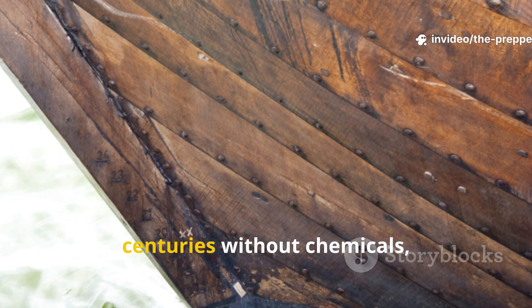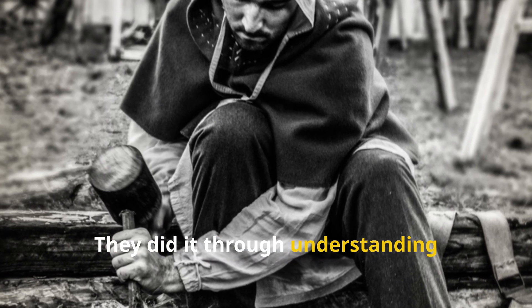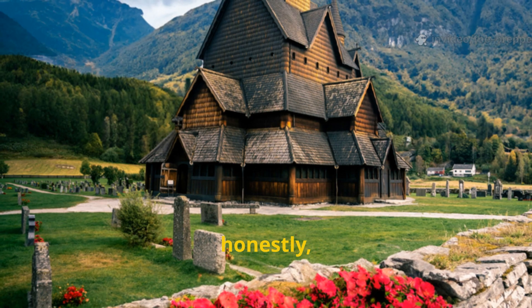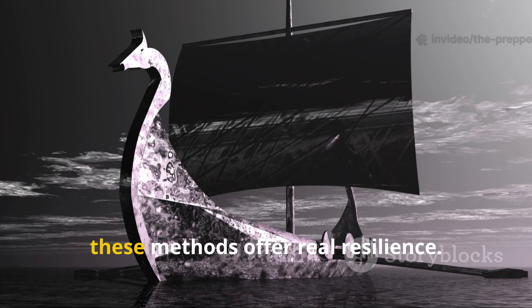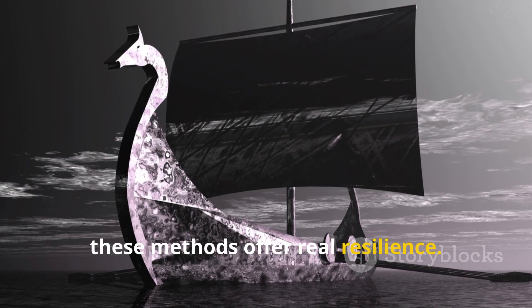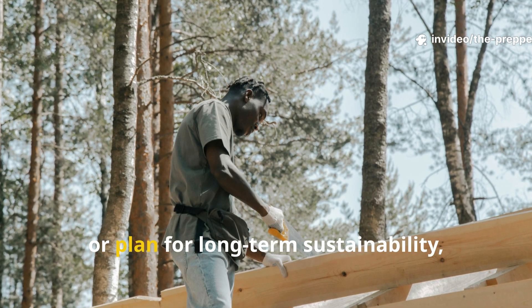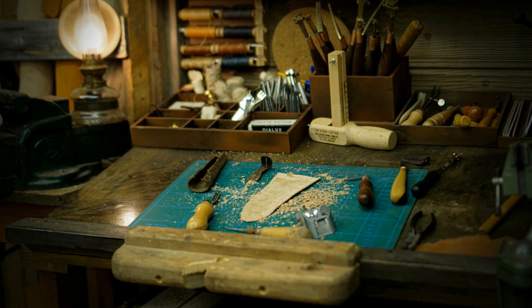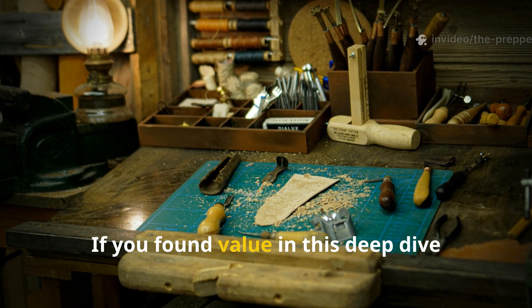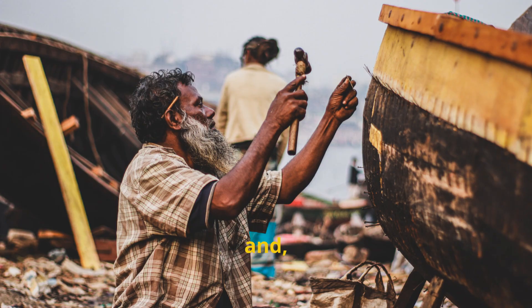The Vikings preserved wood for centuries without chemicals, pressure treatment, or industrial tools. They did it through understanding material behavior, environmental conditions, and long-term planning. In a world increasingly dependent on fragile supply chains, these methods offer real resilience. If you build with wood, store tools, or plan for long-term sustainability, Viking practices aren't just interesting — they're practical. If you found value in this deep dive into real historical methods that actually worked, subscribe to The Prepper Historian, share this with someone who takes durability seriously, and keep history alive by using it.